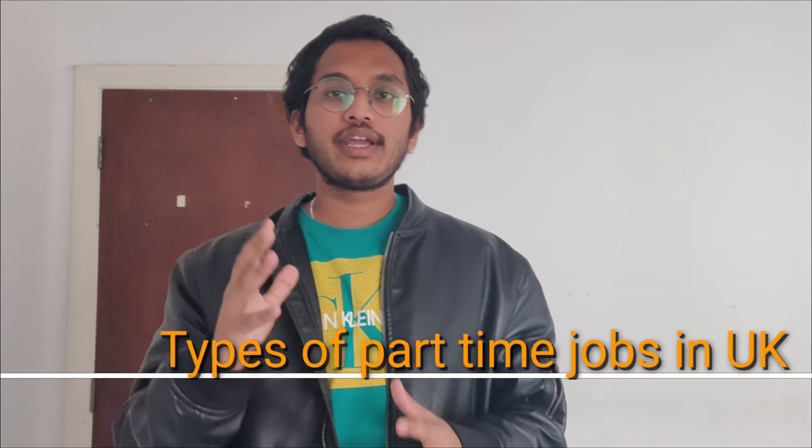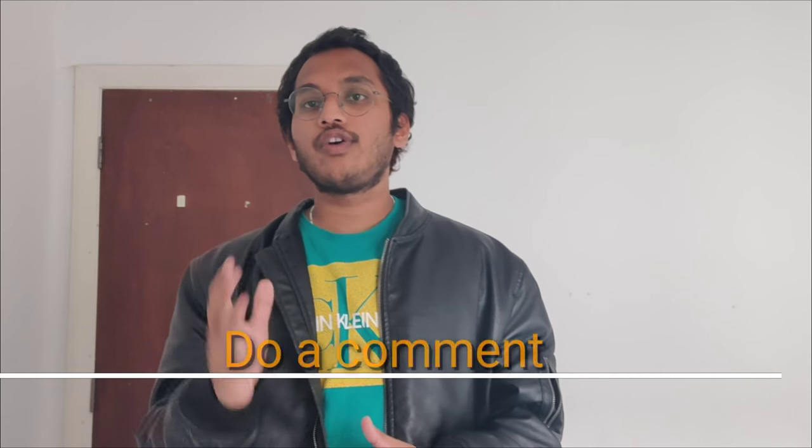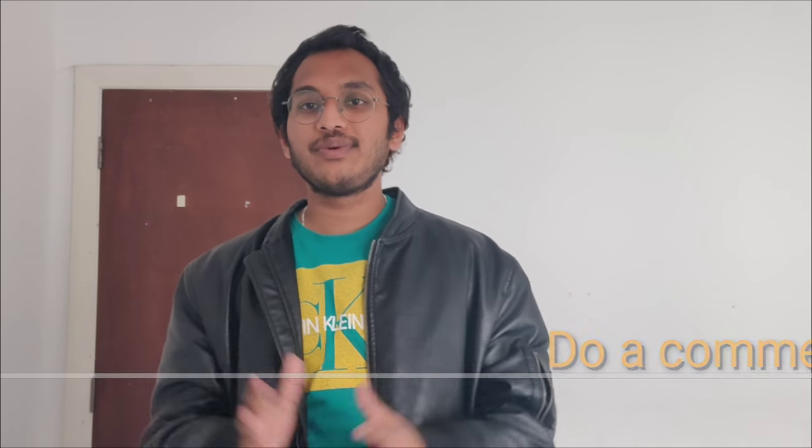Hello everyone, my name is Akhil and I make videos about my personal life experience and about international students in the UK. If you are watching my video for the first time, please don't forget to subscribe to my YouTube channel and click on the bell icon for more updates. Today I am going to explain the types of part-time jobs in the UK for international students without any experience.